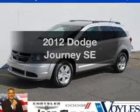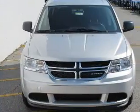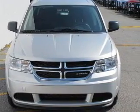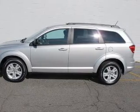Presenting the 2012 Dodge Journey — everything you need under one roof with this great vehicle. With an efficient four-cylinder engine driven by an automatic transmission, stand out from the crowd with premium wheels.